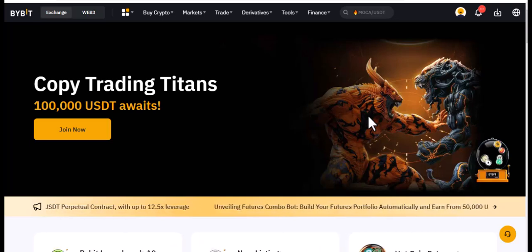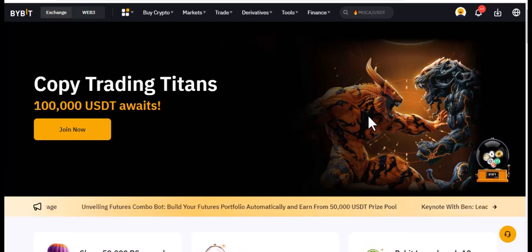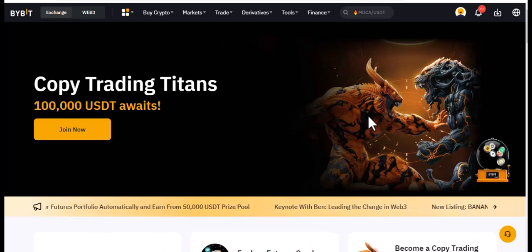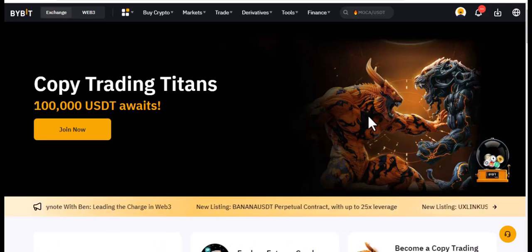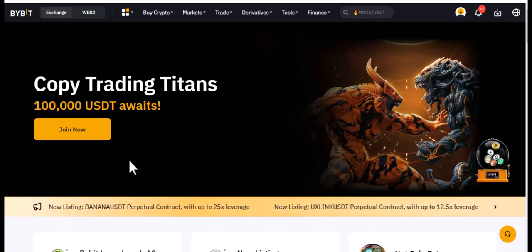Let's talk about how you can make money on Bybit using the P2P platform. P2P means you trade among yourself — you have crypto and you want people to buy it directly. You can also buy crypto from people selling in your own currency. The beauty is that transactions happen in your local currency, whether that's Ghana cedis, Nigerian naira, or even Zelle if you're in the US.